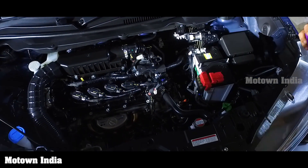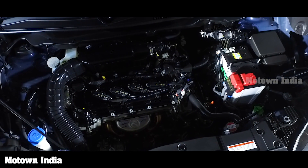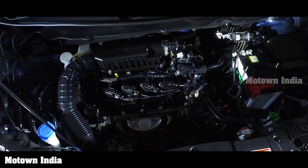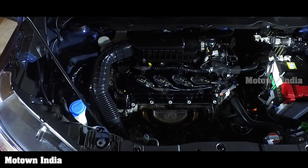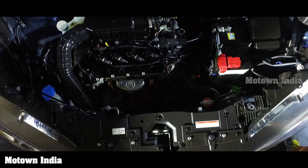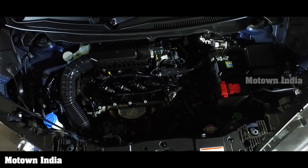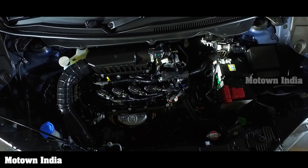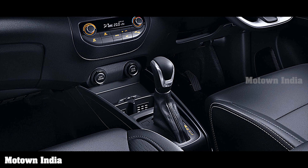The K15B engine delivers a fuel efficiency of 19.0 kilometres per litre for the manual transmission and 17.99 kilometres per litre for the automatic transmission. The K15 engine offers a peak power of 103.25 HP at around 6000 rpm and a maximum torque of 138 Newton meters at around 4400 rpm.